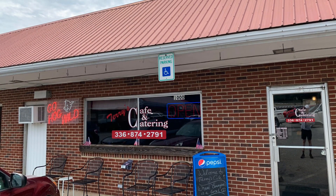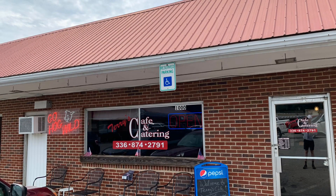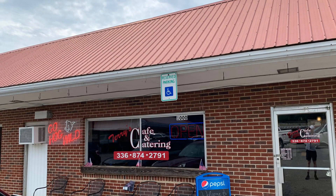Hey friends, Chris here — thanks for stopping by the channel, hope you're having a great day. I'm starting a new series called Hikes and Brews, where I recommend not only a hike but somewhere close by that you can start your day with a cup of coffee and end it with a beer.